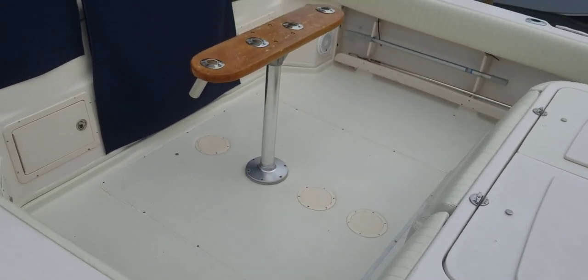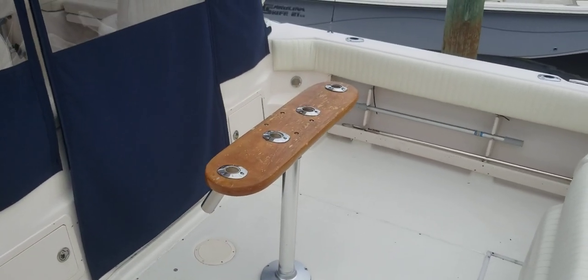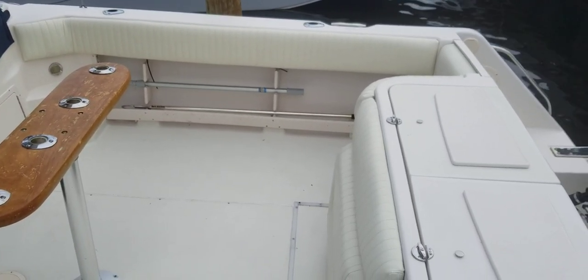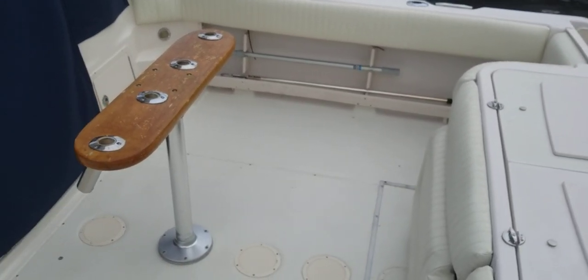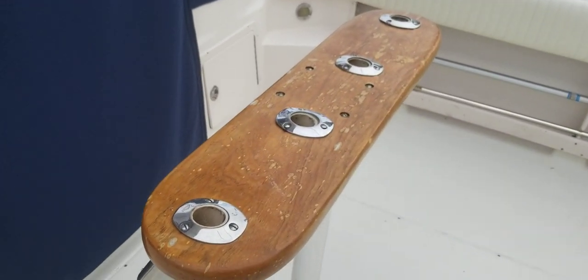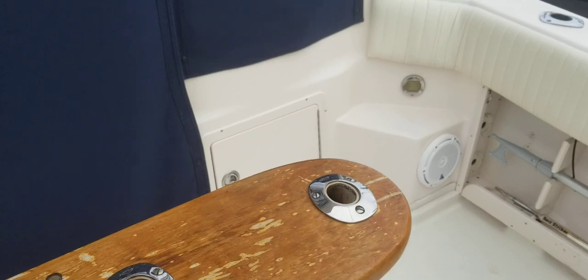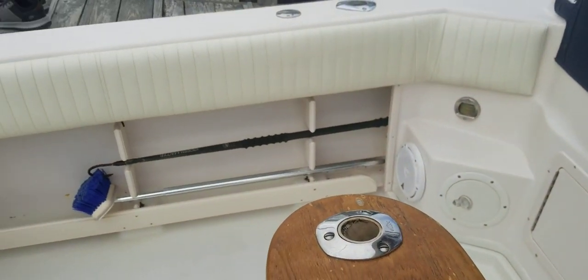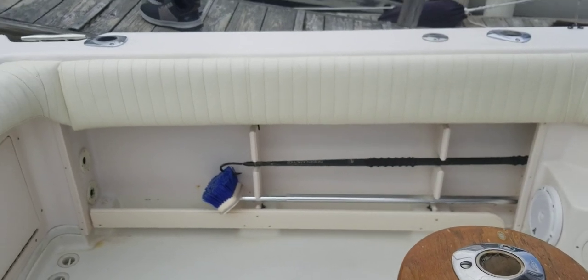Walking around the cockpit for you. The bolsters are new and they're in great shape. This boat is equipped with a generator that was installed about two years ago or so, with just under 300 hours on it. It's diesel powered and was serviced this summer.